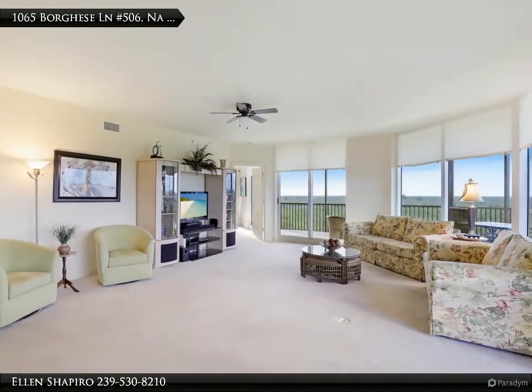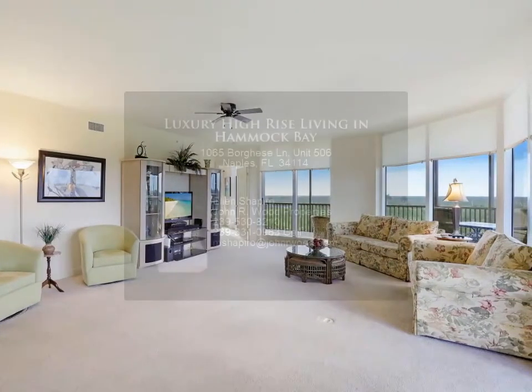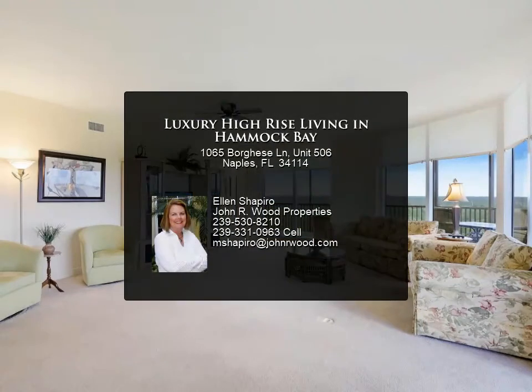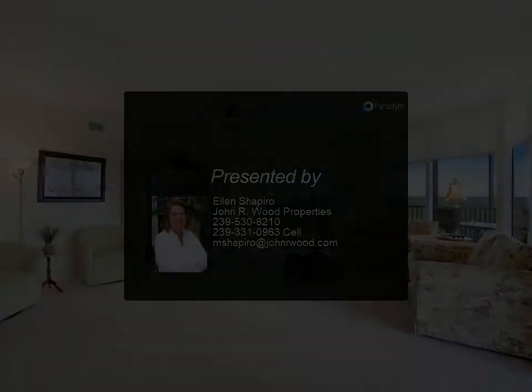The main balcony offers fabulous nightly sunsets, peaceful preserve views, natural lake views, and spectacular wildlife. Serrano offers a large resort pool, spa, cabanas, theater, fitness center, guest suites, barbecue area, grand lobby, and an outstanding social room.